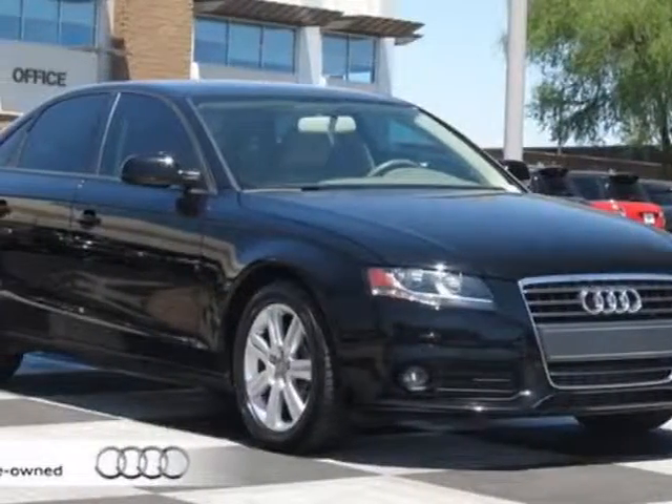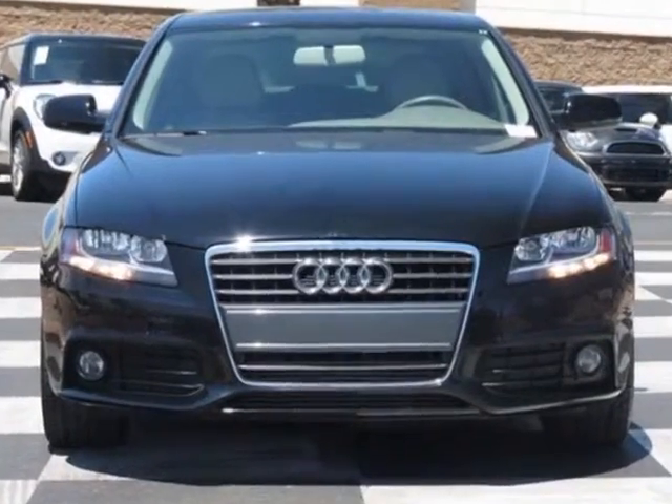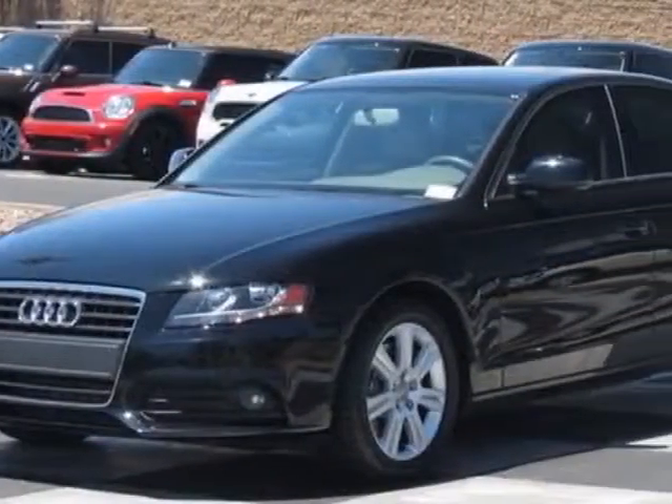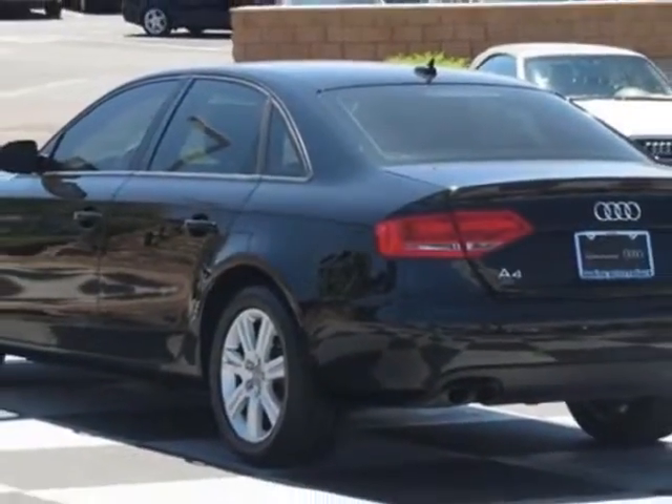Take a look at the certified pre-owned 2010 Audi A4. Carfax has certified this A4 as having one owner. This A4 has just under 32,000 miles. For your protection, this vehicle has a factory warranty.